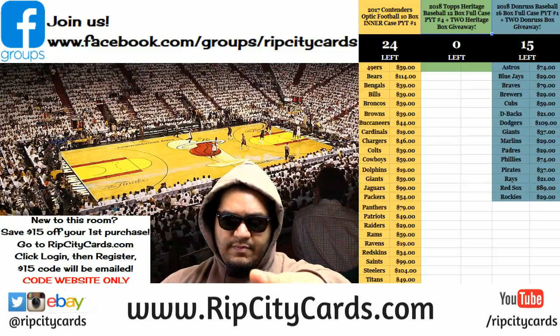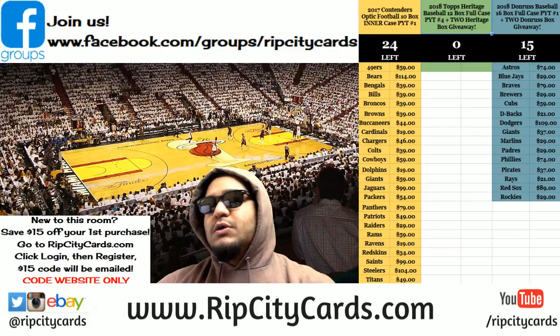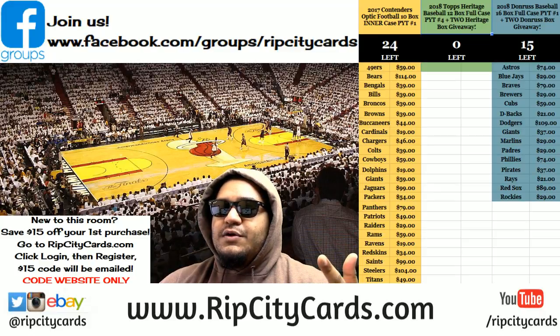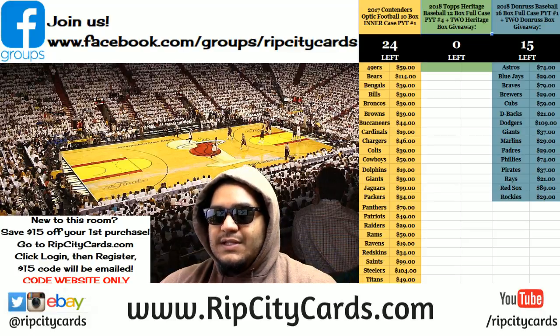Yo, what up everybody? Cardboard Moses up in this thing. What it do? It's about that time. We're going to be doing 2018 Donruss Baseball half case break number four, eBay style. Let's get it.